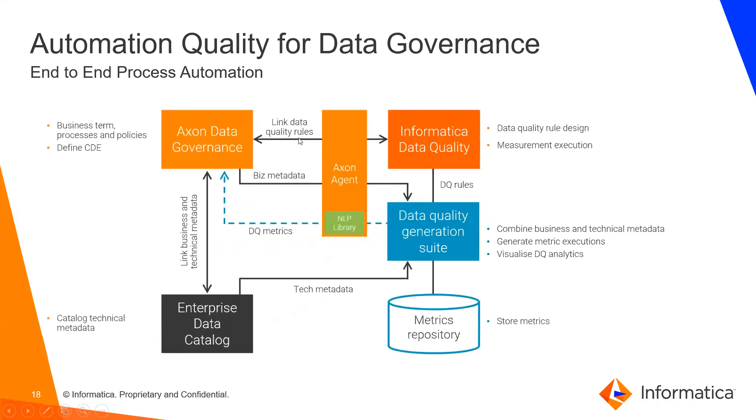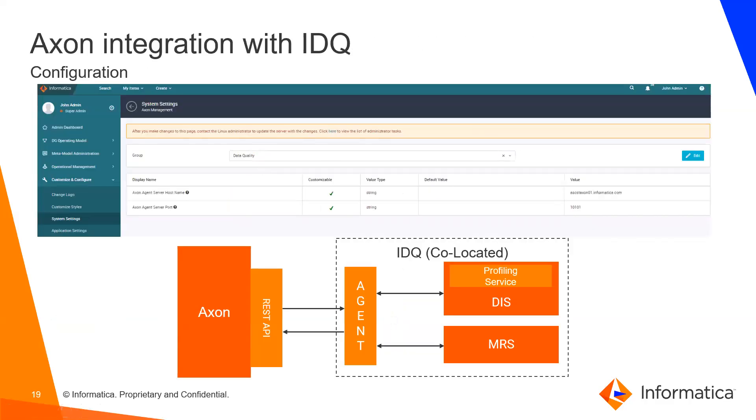This end-to-end process automation flows from Axon to EDC to data quality: EDC gathers all technical metadata, Axon defines business terms, processes, policies, and critical data elements, and IDQ provides data quality rule linking and generation, extracting metrics from the metric store and publishing them to the Axon dashboard. The integration with IDQ is through an agent recommended to be deployed closer to IDQ, though it also works on the Axon server or any server where the ports are communicating.